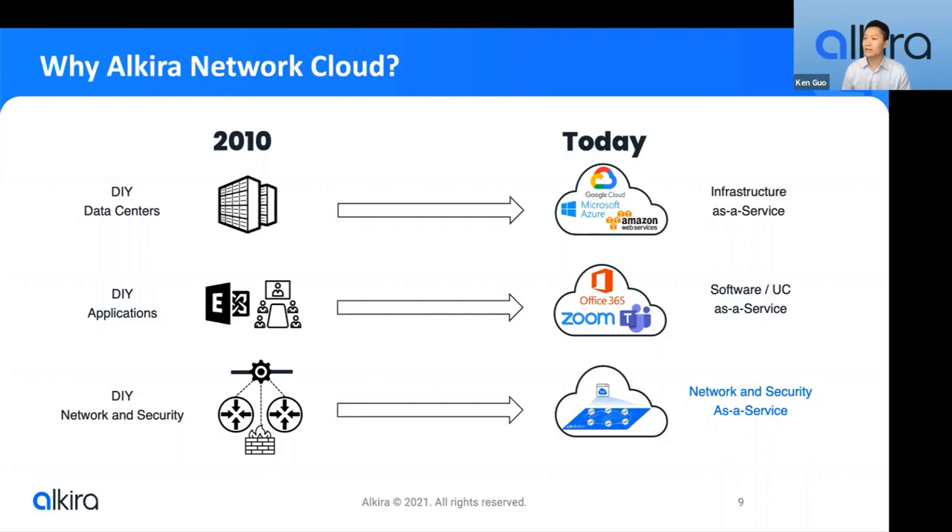On top of that, you also have to think about building an architecture to connect existing branches and data centers, remote users, and also do security efficiently — and that is really a lot to ask. What Alkira aims to do with our solution is to provide a platform that simplifies multi-cloud networking, solving these challenges both in terms of technology and agility, and offer it as a service.